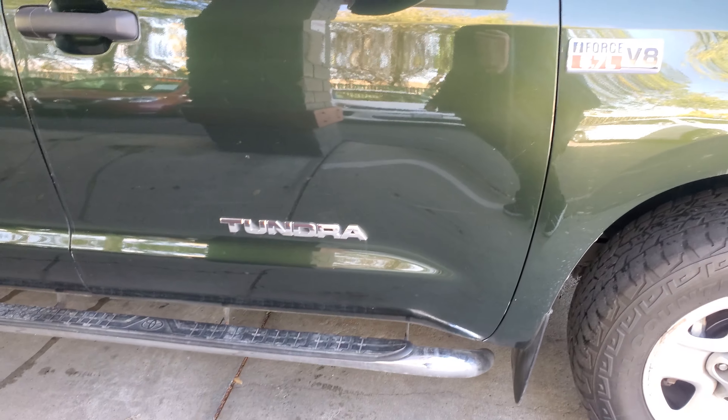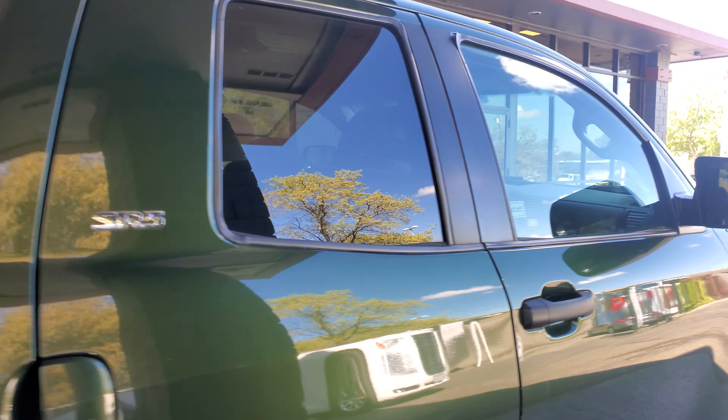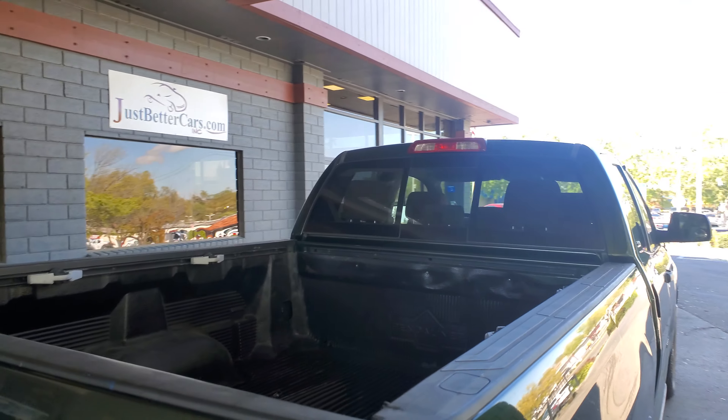As you can see it has the aftermarket grille on it. Tires and wheels are in pretty good condition. It's got the nice chrome running boards with chrome accents on the mirror as well. It is the SR5 with the tinted back windows.